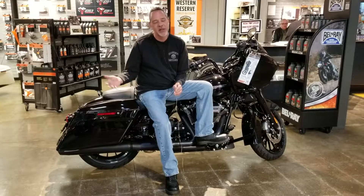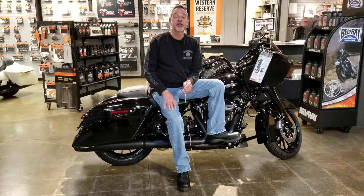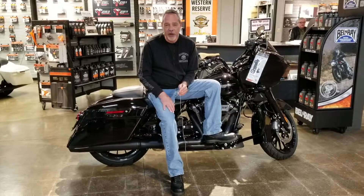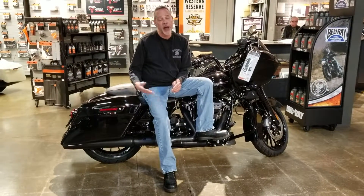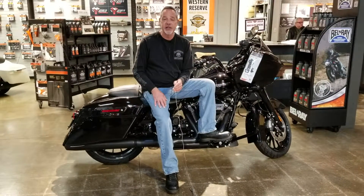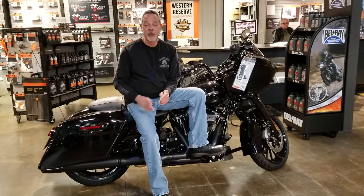Hi everybody, it's Scott at Western Reserve Harley-Davidson. You know, sometimes it never hurts to ask — or we can skip through that process and I can just tell you. This is the time of year where you've got money flying out in all kinds of different directions. You're buying gifts, you're doing upgrades in a whole bunch of different places, so you want to keep a little more money in your pocket for a while. Well, here's your opportunity.